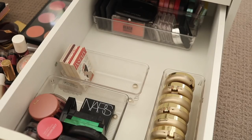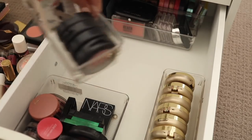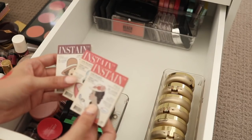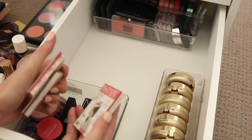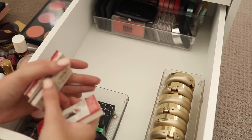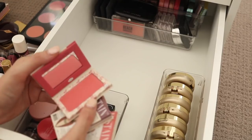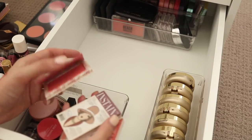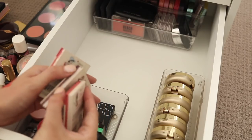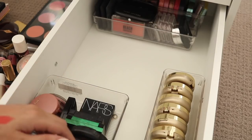As for these cheek stains from theBalm — these are really interesting but I just don't reach for them, I think because they're almost too pigmented, which isn't a problem that a lot of products have, but for blush it does actually exist — you can have a too pigmented blush. I think I'm just going to let these go; it kills me to do it but I think I'm going to let those go.